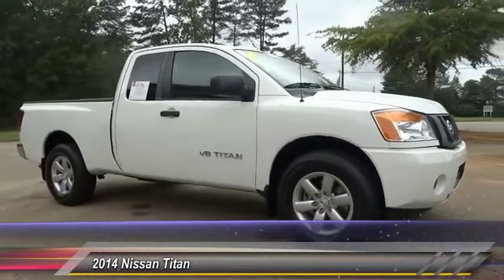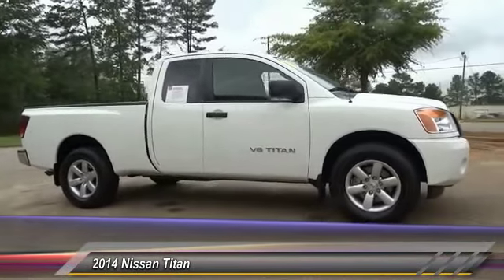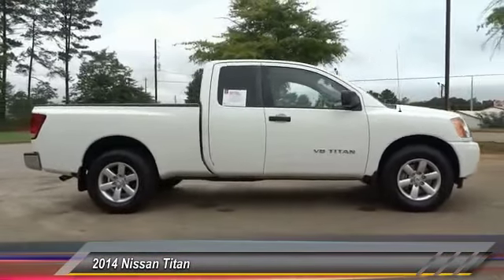The 2014 Titan. The Titan houses the Endurance V8 engine, the largest standard truck engine in its class.